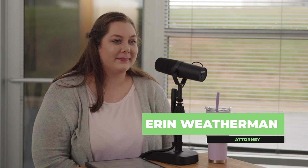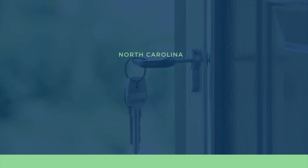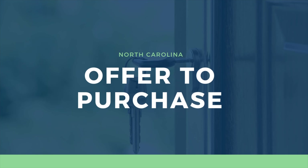Welcome back to the North Carolina Real Estate Show. I'm Tiffany Weber, your host, an attorney at Thomason Weber in Mooresville, North Carolina, and I'm joined today again by Erin Weatherman. She knows a lot about the contract and she's great at talking about it. So we're going to finish up over the next two episodes our discussion of the North Carolina standard offer to purchase.